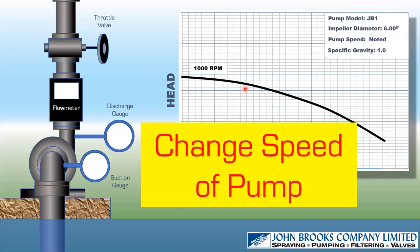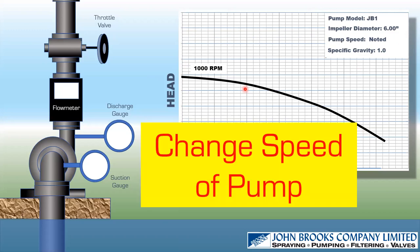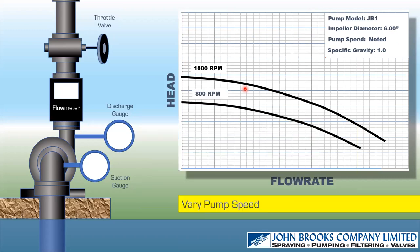What happens if we change the speed of this pump? If we run this experiment again at 800 RPM — reducing the speed — we reduce the performance curve, getting less flow and less head. We're putting less energy into the liquid. If we reduce the speed again further, we get another reduction in performance.